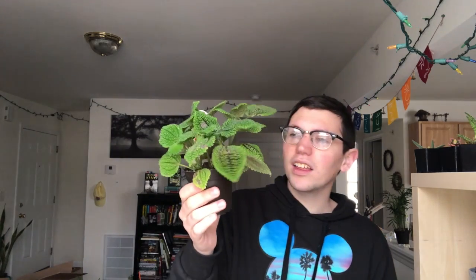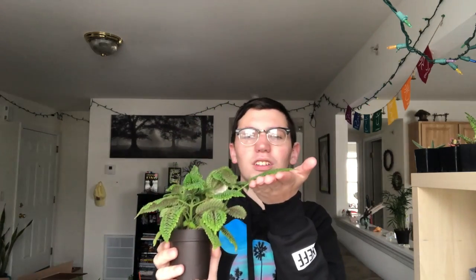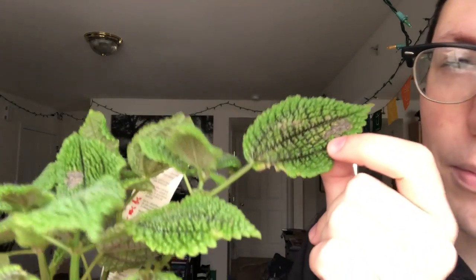This one from Lowe's is one of my favorites — the Moon Valley Friendship Plant. Love that name. It was way smaller when I got it and now look at it! My only concern is that part of the leaves are brown and I'm not sure why. I water them, but maybe it's getting too much sun since I've had it here. I just figured it out myself — I'll put it somewhere else after this video.